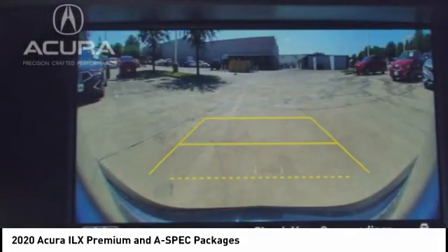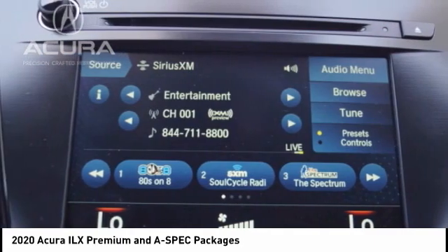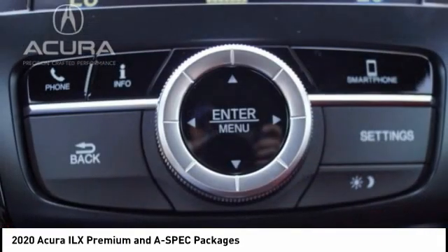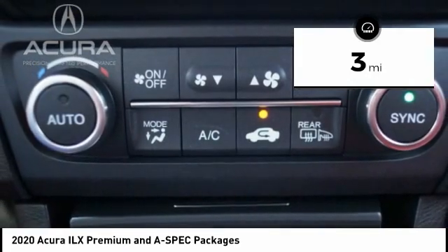That engine propels this compact sports sedan quicker than you may expect. If enjoying the drive is something important to you, then the ILX might be the one you are looking for. This vehicle has less than 100 miles.